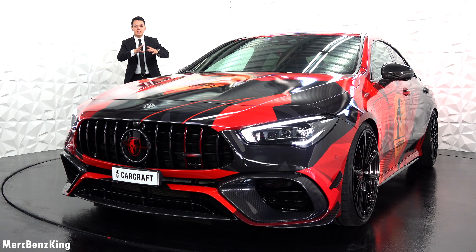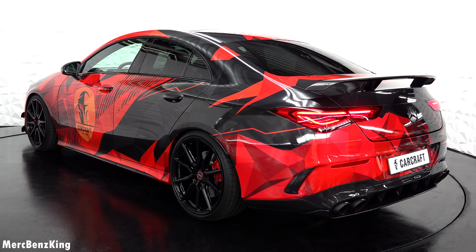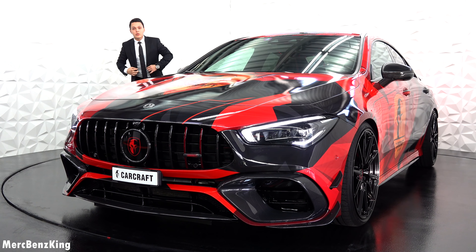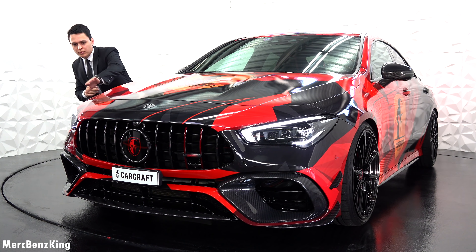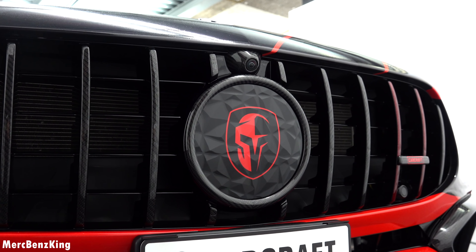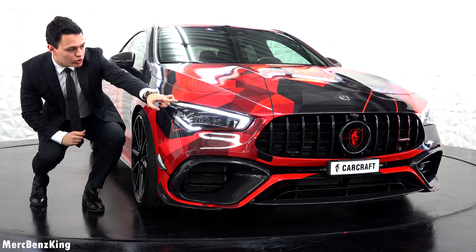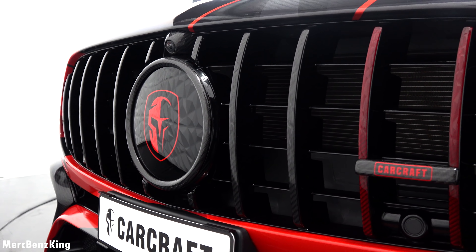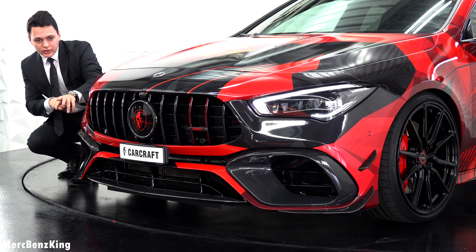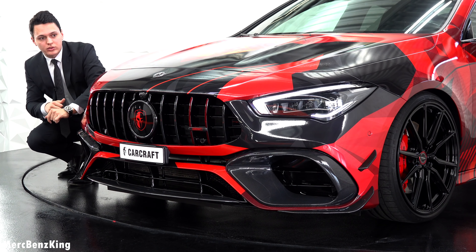From the painting on the exterior you can already notice it is a double layer — one is the 3D wrapping with a glossy layer on top. Let's move closer to the front for a detailed look at the Panamericana grille. It is in full glossy carbon fiber, with the Carcraft lettering on the left side. And above that you can see two vertical lines with full red carbon fiber in glossy details.